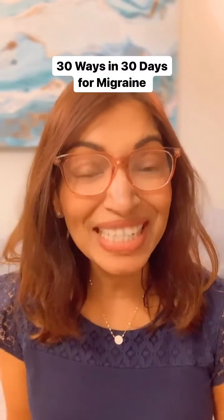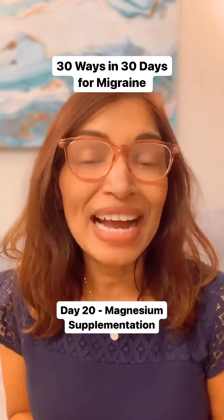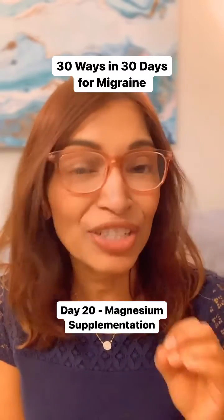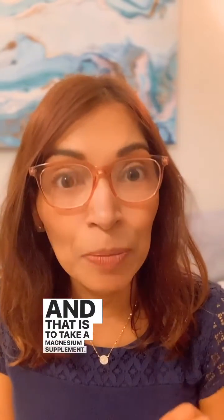Wow, I can't believe we're up to day 20 of my series 30 Ways in 30 Days. And on day 20, I'm so excited to share what I think is my number one tip when it comes to natural migraine prevention. Almost every patient who comes through my door with a history of migraine gets told this one tip, and that is to take a magnesium supplement.